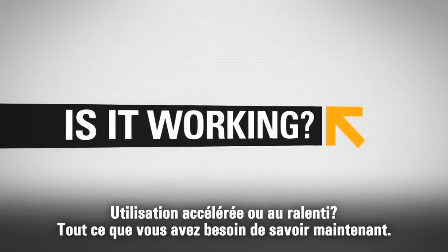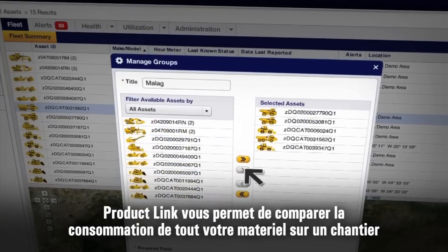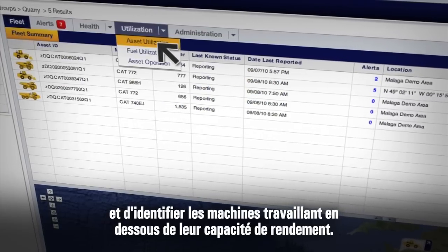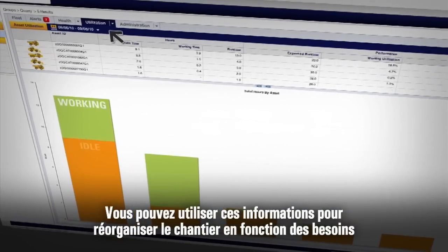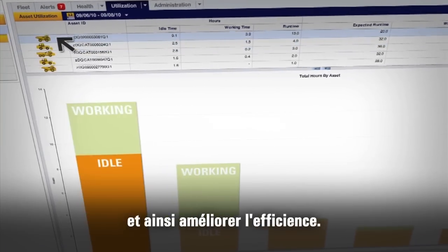Idle time or up time? Now you know. Product Link lets you compare the use of all equipment on a job site and identify machines working under capacity. You can use that data to make more informed equipment assignment decisions and maximize efficiency on your site.